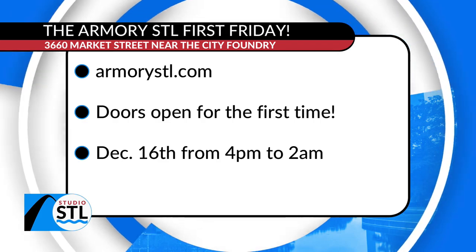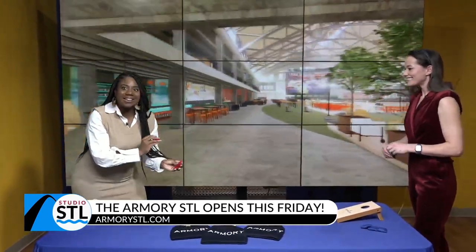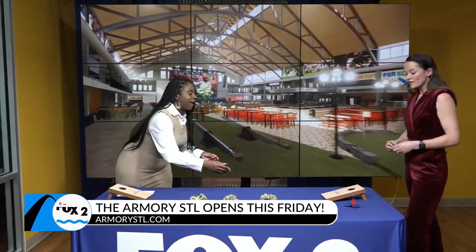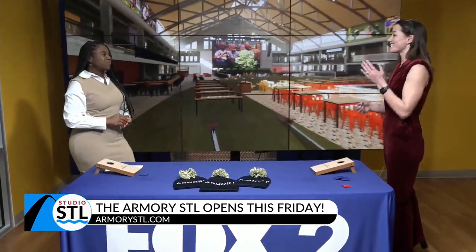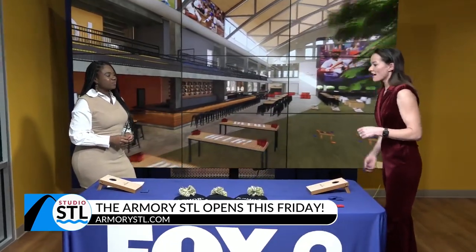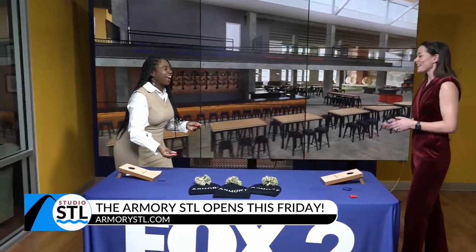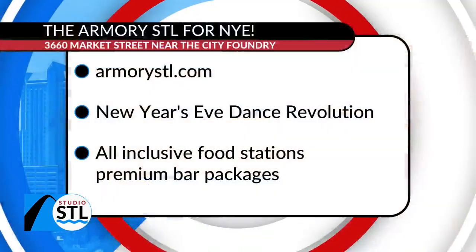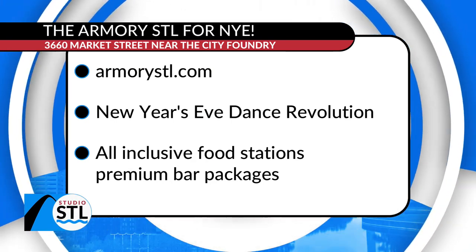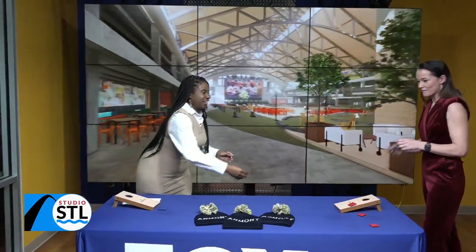You and I should play a little cornhole! Give us the details on how people can enjoy not only First Friday at the Armory, but New Year's Eve. New Year's Eve is our inaugural NYESTL — it's a dance revolution. It's a ticketed event, so hurry and get your tickets because tickets are going to fly off the shelves. We've got a great ticket partner; there's a click-through on our website and social channels. Use promo code BLUES for $15 off your ticket.